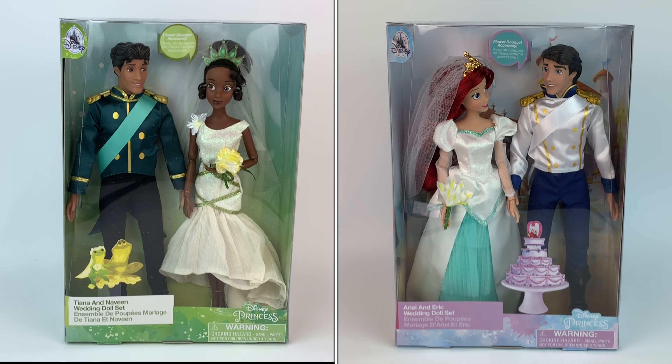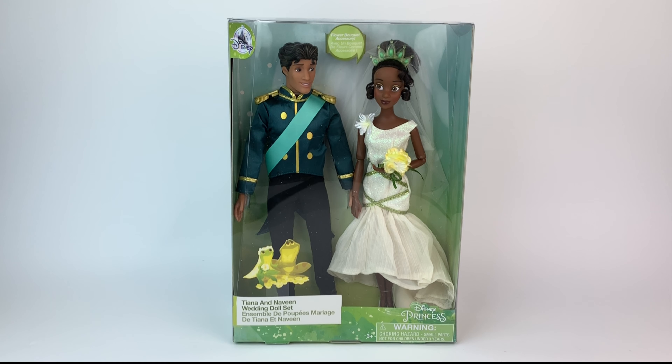There's also an Ariel and Eric set — if you'd like to check out that review, I'll link it on the bottom. It's also a beautiful set, so make sure you check that video out after you're done with this one. Let's get started with this review.